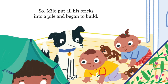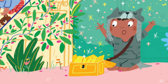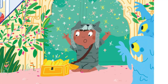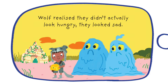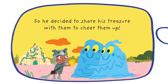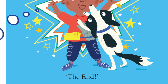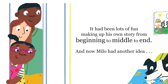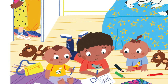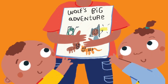So Milo put all his bricks into a pile and began to build. Wolf made a gold chest from the treasure. But while he was busy, the dribbling monsters found him. Wolf realized they didn't actually look hungry — they looked sad. So he decided to share his treasure with them, to cheer them up. Finally, there was just one thing for Milo to say: The end! It had been lots of fun making up his own story from beginning to middle to end. And now Milo had another idea — after all, stories are so much better when they're shared.